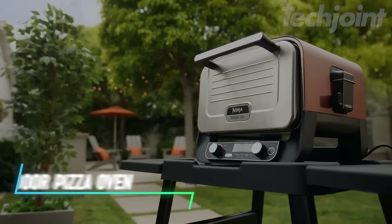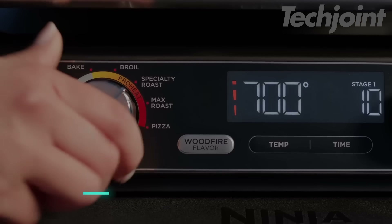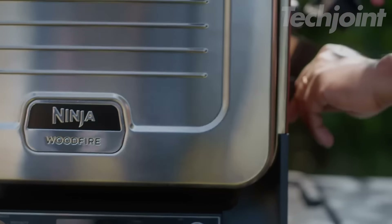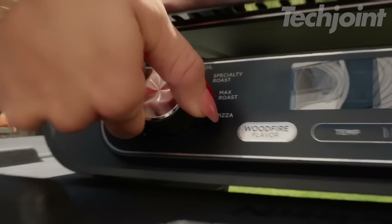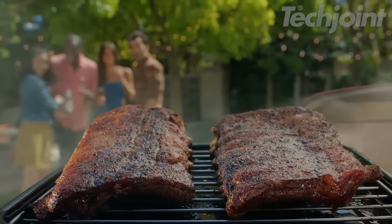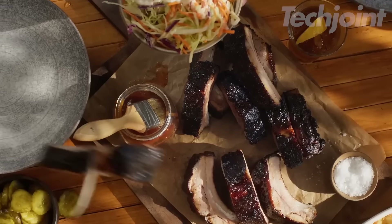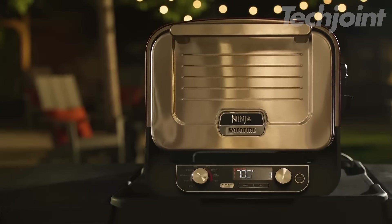This outdoor pizza oven offers 8-in-1 functionality, allowing you to cook everything from pizza to smoked meats. It can bake Neapolitan, thin crust, or pan pizzas in just three minutes at 700 degrees Fahrenheit, mimicking brick oven results with perfect charring and crispiness. With its ability to handle large meals, you can roast up to a 12-pound turkey or 9-pound pork shoulder. The oven also offers full temperature control from 105 to 700 degrees Fahrenheit, letting you experiment with roasting and dehydrating.